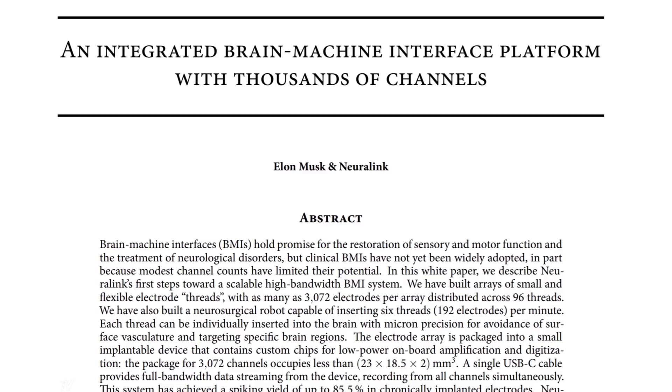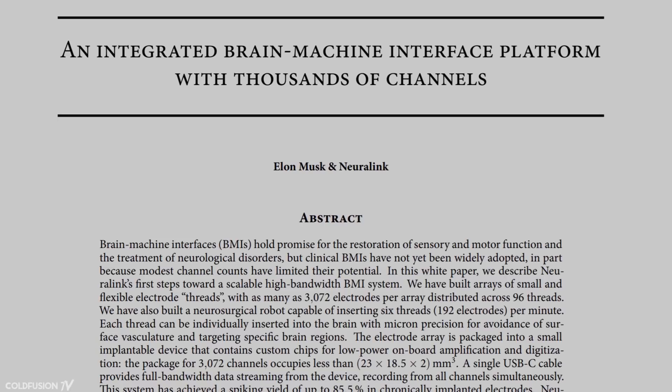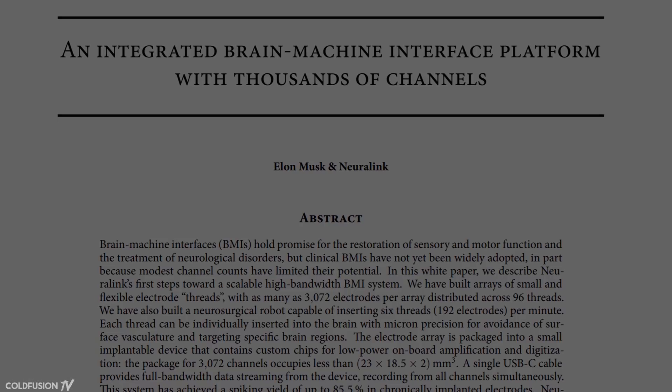The team has already released a paper on reading, recording, and studying data from brains using their N1 chip. It's fairly controversial, but early tests on monkeys have been successful. As Musk noted, they wish they didn't have to work with animals and try to be very careful and thoughtful about it, doing it as efficiently as possible, believing that the benefit to humanity outweighs the negatives.